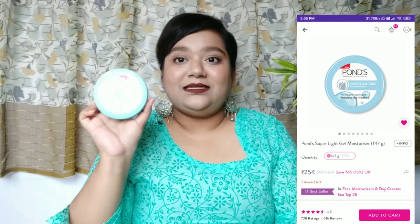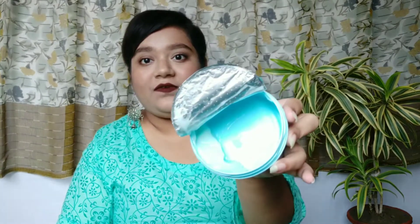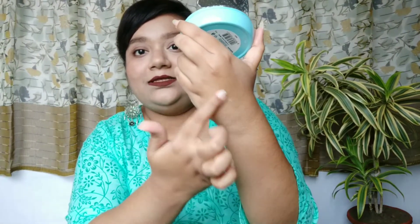Moving on to moisturizer — if you have oily or combination skin you know how tough summers can be, but you definitely need a moisturizer regardless of the season. If you don't like a heavy greasy one, this is going to be your best friend: the Ponds Super Light Gel Oil-Free Moisturizer, perfect for oily and combination skin. It has hyaluronic acid and vitamin E, and it's a very nice non-sticky moisturizer. I'll show the texture — it has a gel-like consistency and gets absorbed into your skin beautifully, hydrating it without any stickiness.